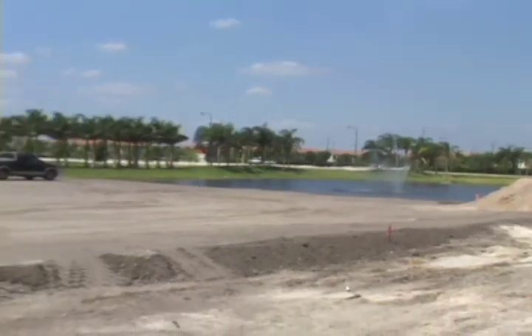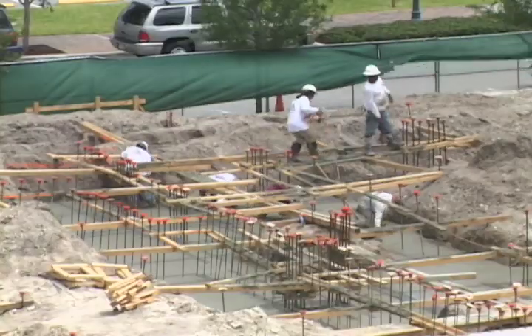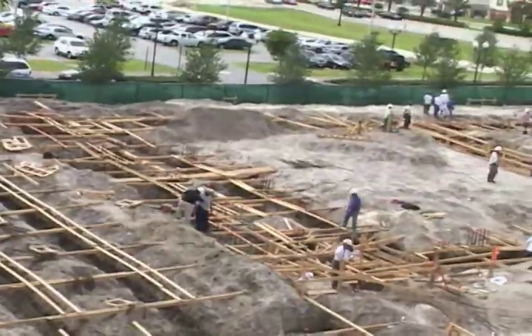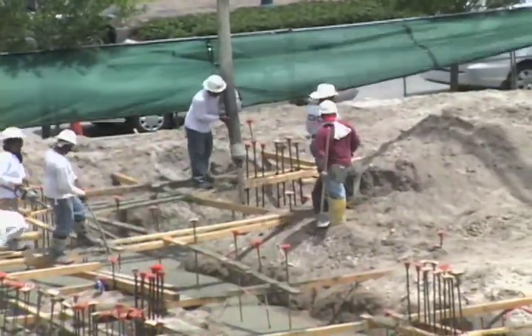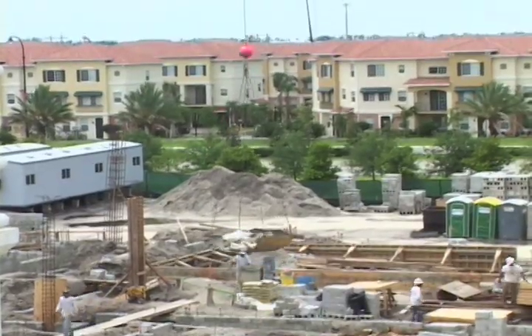The development of Miramar's first cultural center, Artspark, will result in a significant contribution to the cultural development of southwest Broward County by allowing the city to celebrate its rich cultural diversity through a variety of programs and activities.